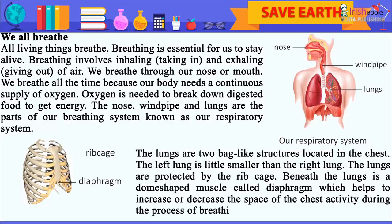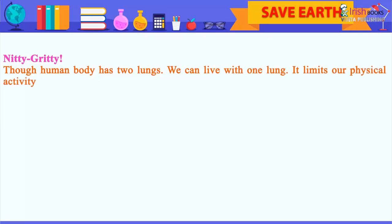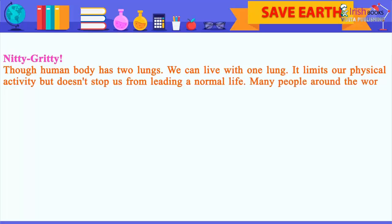Beneath the lungs is a dome-shaped muscle called the diaphragm, which helps to increase or decrease the space of the chest cavity during the process of breathing. Nitty-gritty: though the human body has two lungs, we can live with one lung. It limits our physical activity but doesn't stop us from living a normal life. Many people around the world live with only one lung.